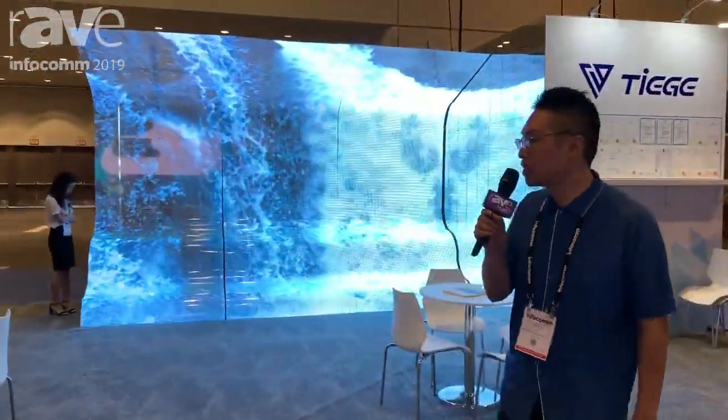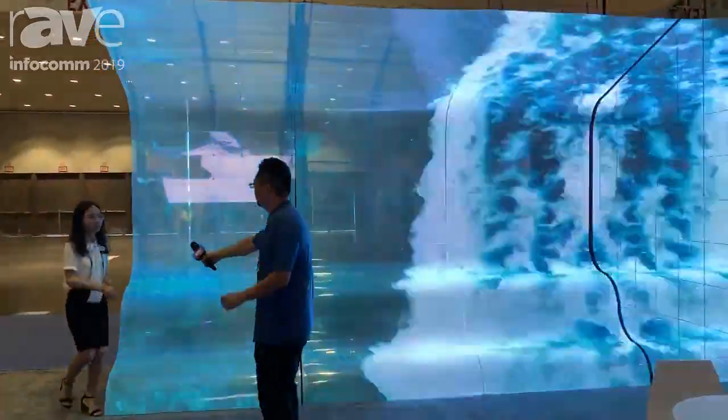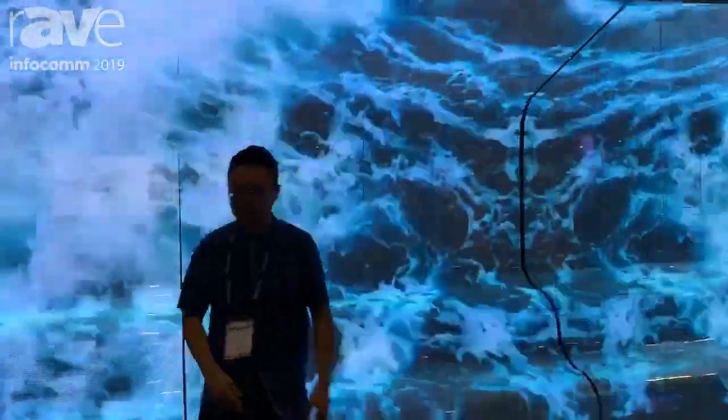I'm going to pass you over to my colleague Sophie. This is our flexible wavy screen. You can see and feel that the surface is very smooth, and there are no components at the back of the screen.